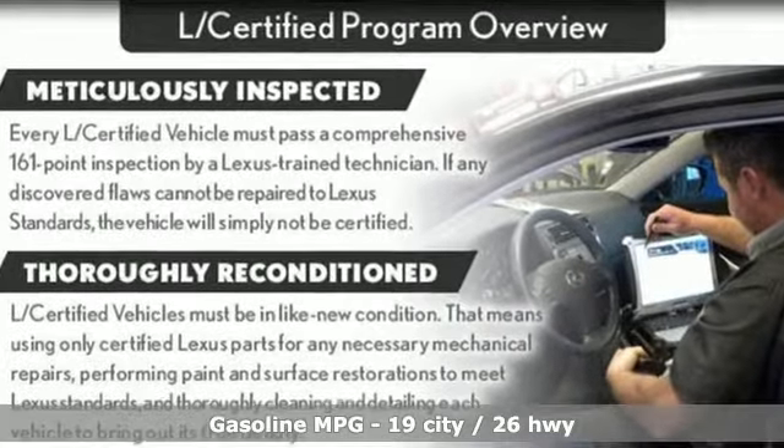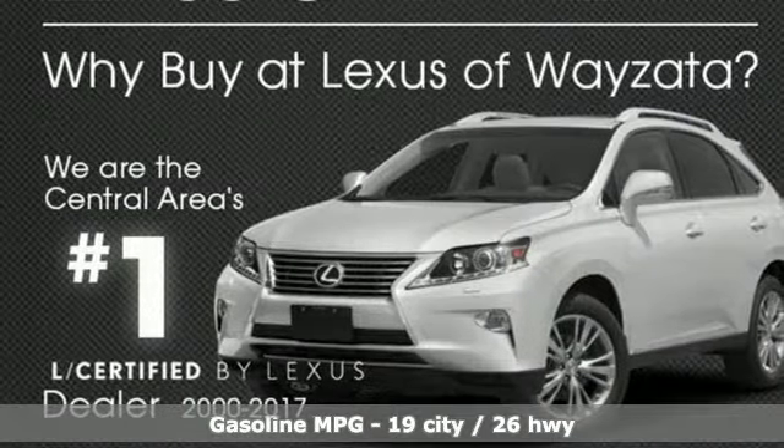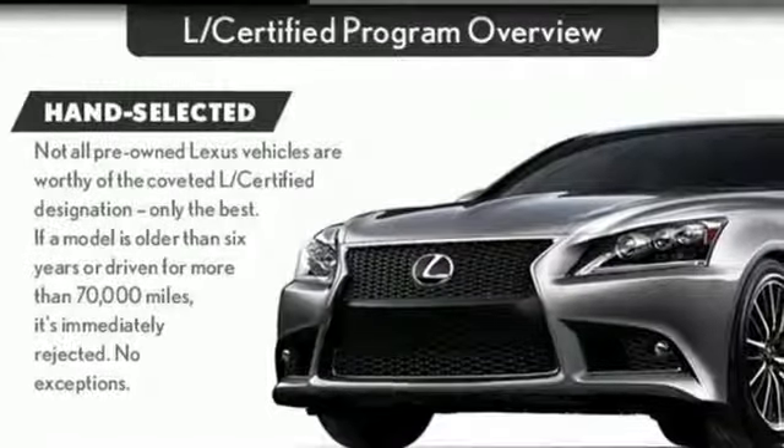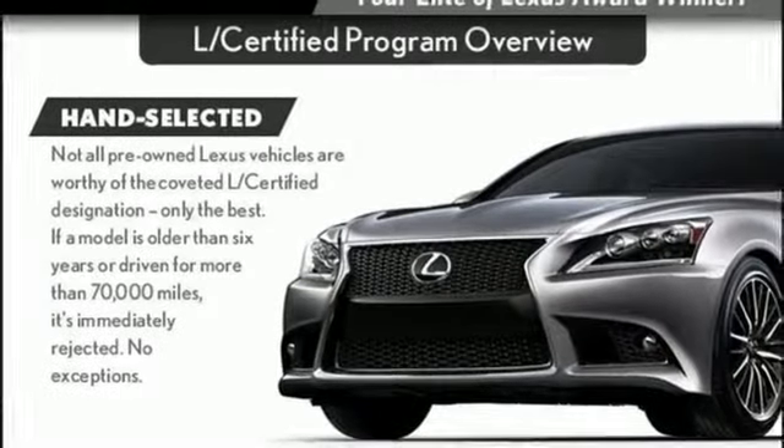Integrated navigation system with voice activation. Power heated mirrors. Dual zone climate control. Auto dimming rear view mirror. Doors and push button start proximity key.